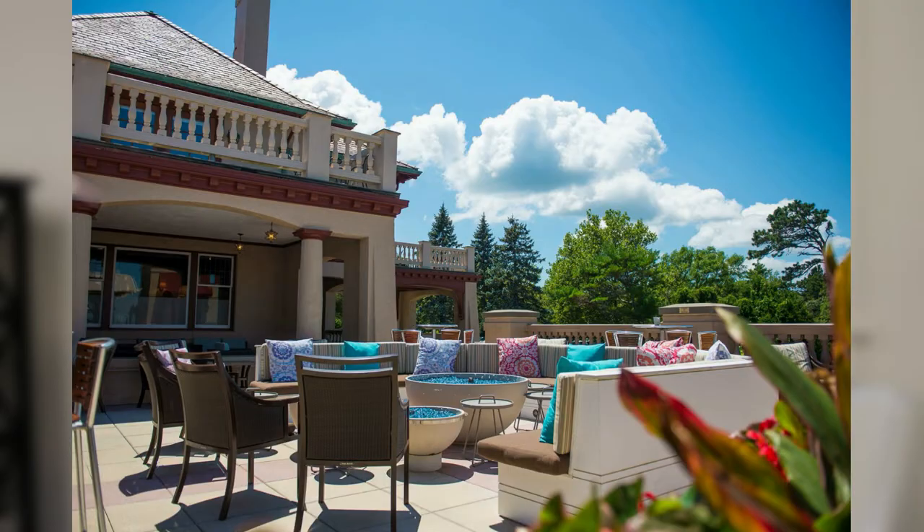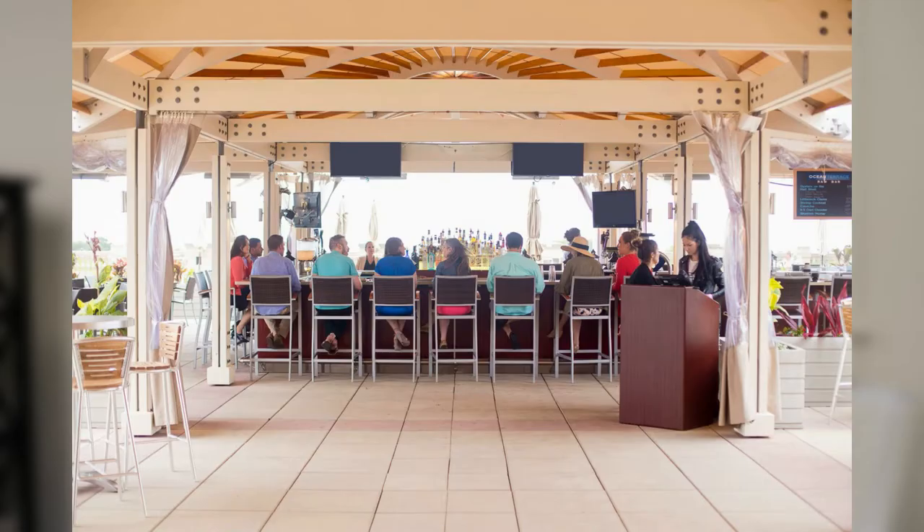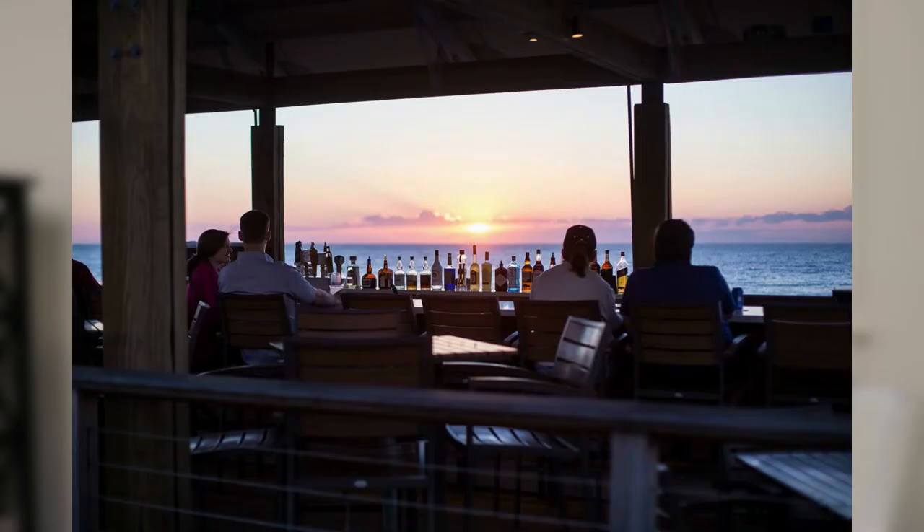Brewster offers the Oceanside at the Ocean Edge Resort. The outside bar is just incredible — it's so large — and you're overlooking the ocean from there. There are outdoor fireplaces. It's just a really cozy place to meet some friends.